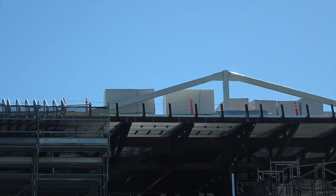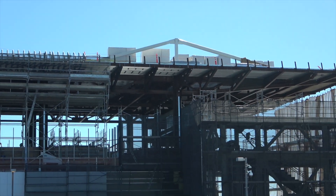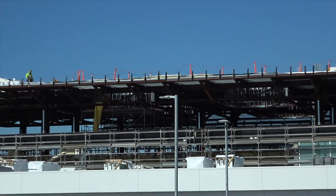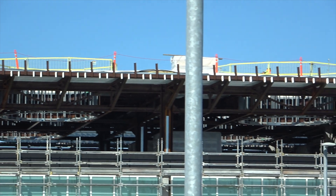Looks like some panels or drywall on the rooftop. On the opposite side of the west station you can see six skylights — two, four, six.